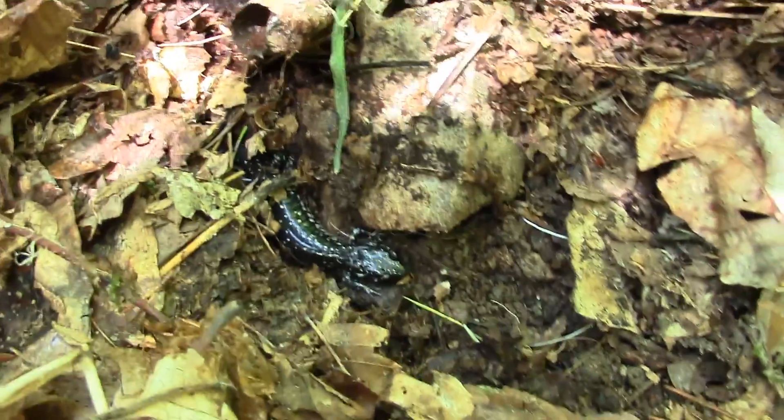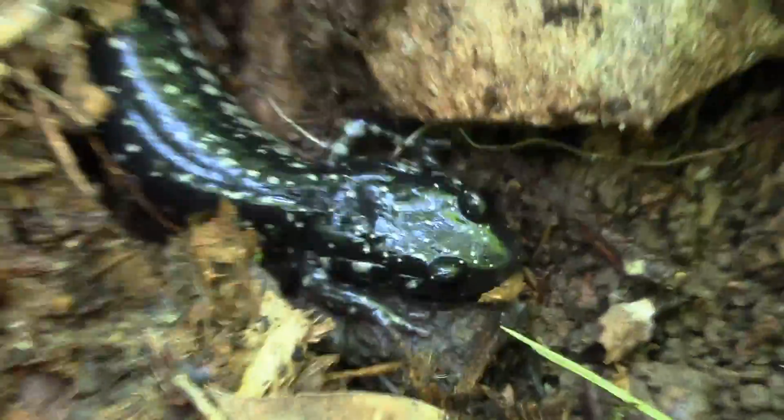Turning over rocks, we've uncovered a slimy salamander. Hello!